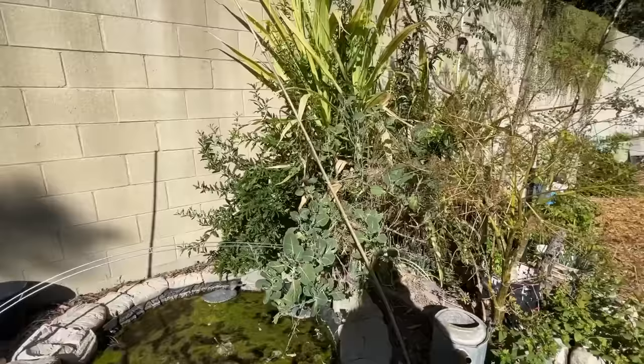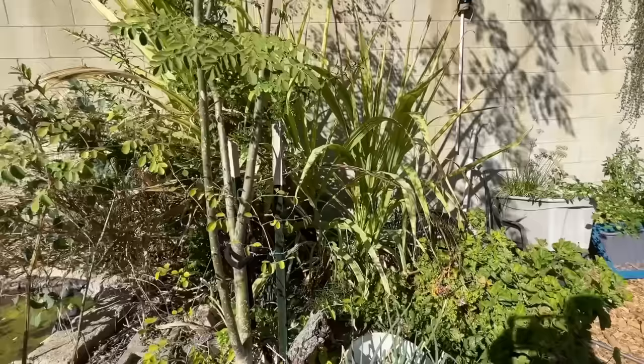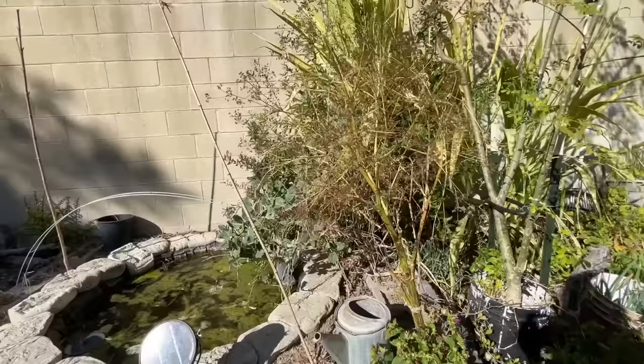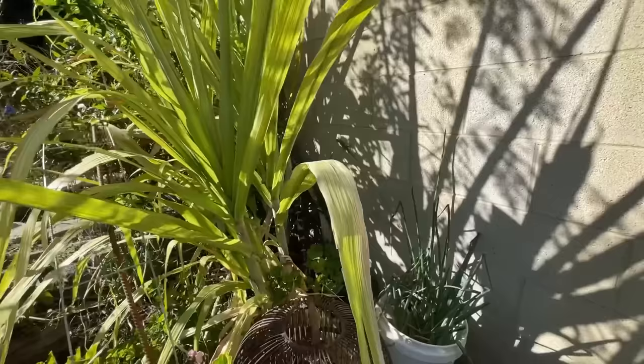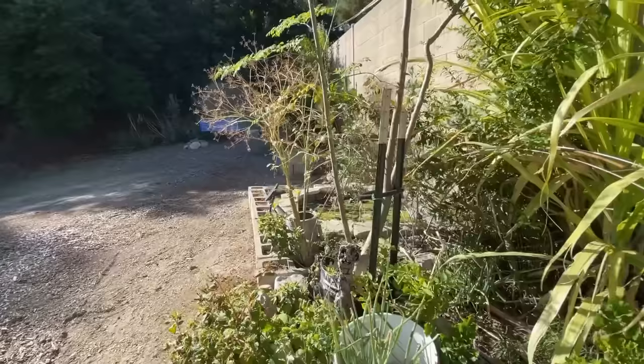I've got some brassicas and celery. My moringa is doing really good. There's something in here — probably a rabbit. That's all I'd need, a bobcat jumping in my face. Whatever it is, he hunkered down and he's not coming out. I shouldn't play around because my neighbor said she saw a bobcat the other day, though I doubt it's a bobcat back there. I do know that rabbits live in there.